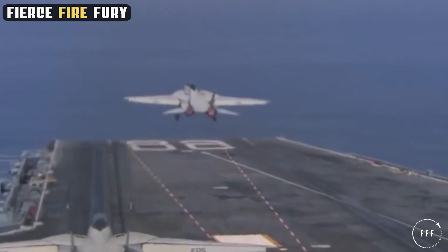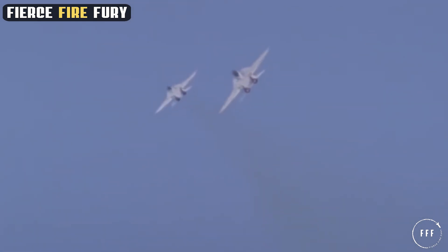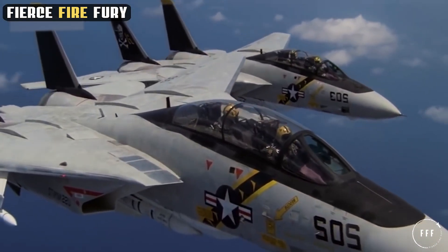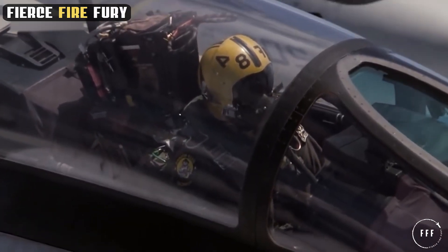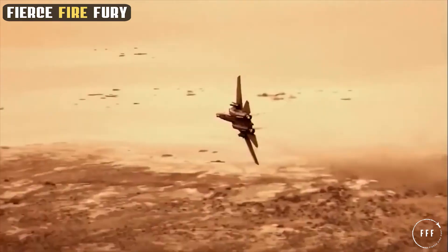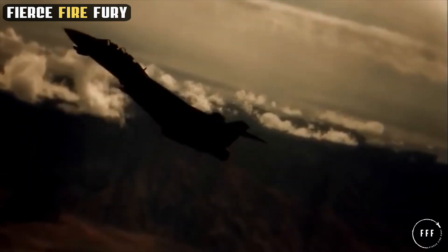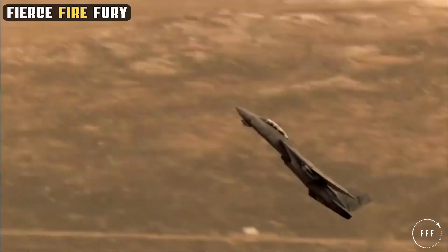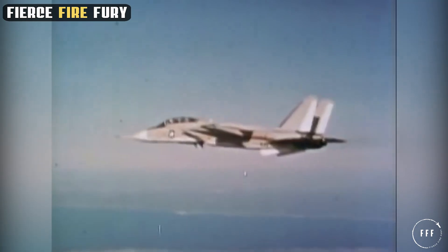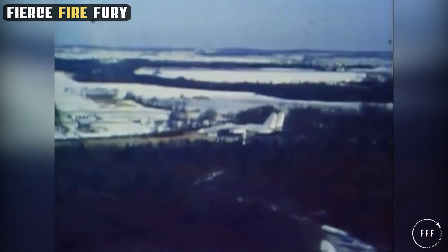The F-14 Tomcat's operational history was marked by its versatility, fulfilling a range of roles that showcase its adaptability and effectiveness. Primarily designed for air superiority, the Tomcat excelled in securing airspace control, leveraging its advanced avionics and weaponry to dominate aerial combat. Beyond air combat, the F-14 also adapted to ground attack roles, gaining the ability to deliver precision-guided munitions. Additionally, the Tomcat played a significant role in reconnaissance missions, equipped with high-resolution cameras and sensors to gather crucial intelligence behind enemy lines.